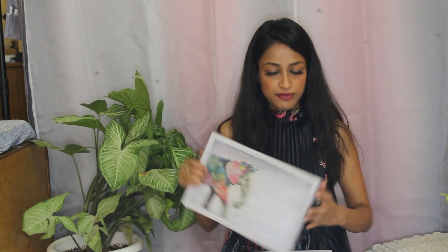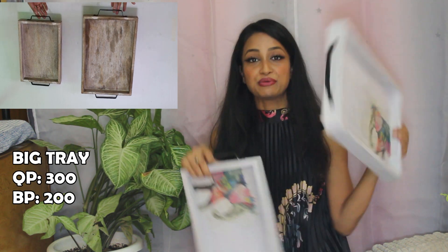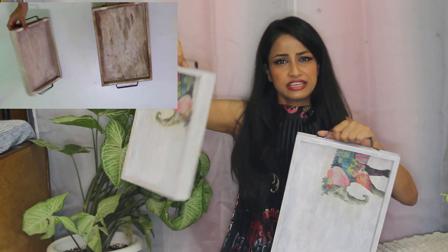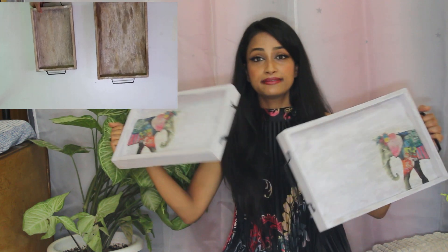If you have seen my kitchen makeover video, I bought these two trays from Banjara Market. I brought them raw so that I can make changes as per my requirements, and that is what I did. You can see in my kitchen makeover video how I transformed them.